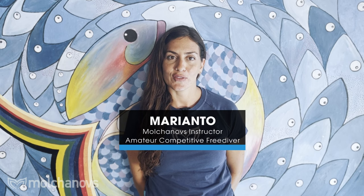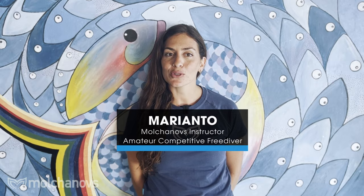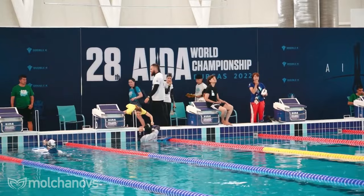Hey there fellow freedivers, I'm Marianto, a Molchanovs freediving instructor and part of the Molchanovs team. I'm also an amateur competitor, and today I'll be your host as we dive into the main rules of freediving competitions and how to earn a white card.